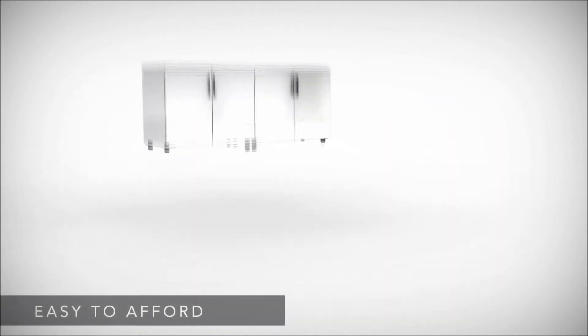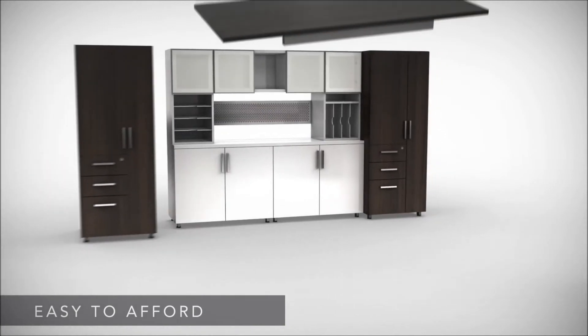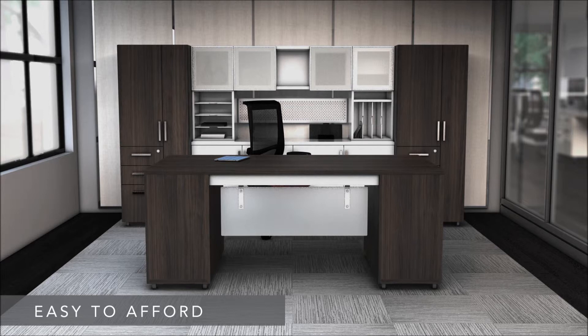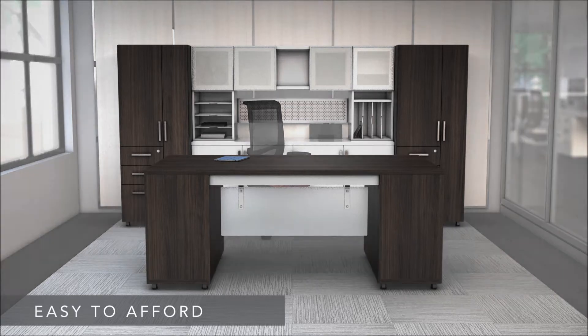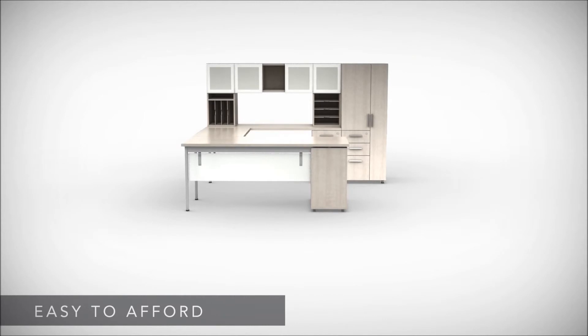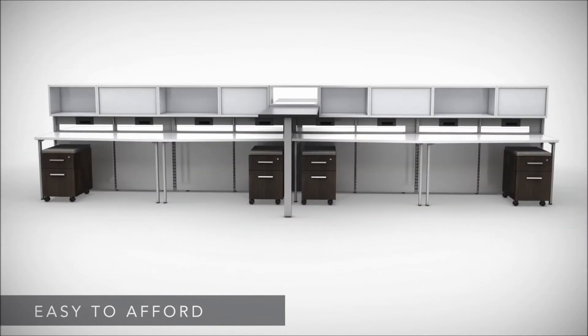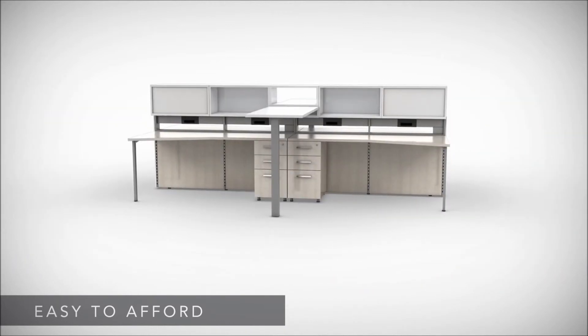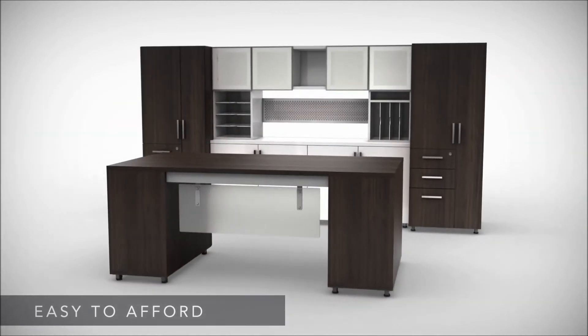E5 is easy to afford. It delivers superior technology integration, exquisite fit and finish, and an all-around user experience that simply cannot be equaled at this price point. It's a go-anywhere, do-anything furniture solution that will maximize your productivity and collaboration while minimizing your investment.